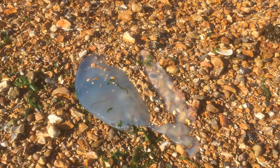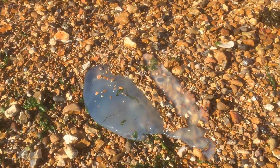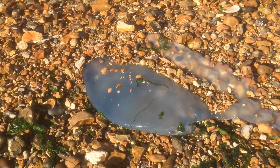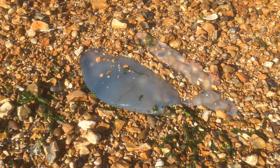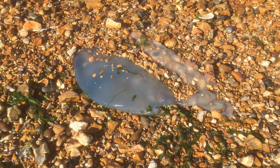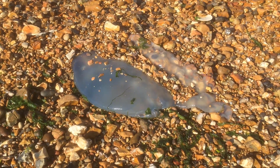This year we've seen a lot of these barrel jellyfish washed up on the shore, and that's due to it being really ideal conditions for them this year. That's led to lots of them being in the water and some of them end up washed up on the beach.